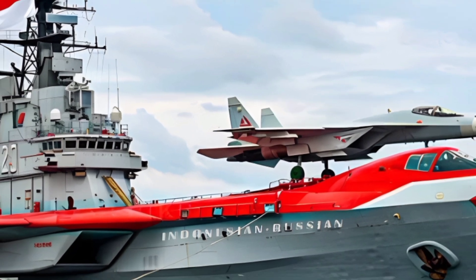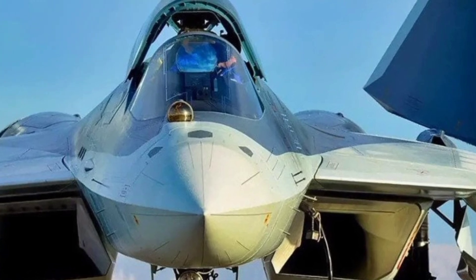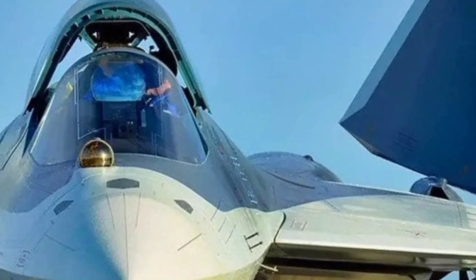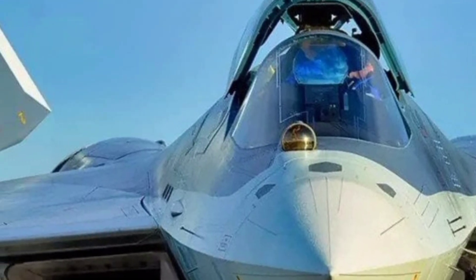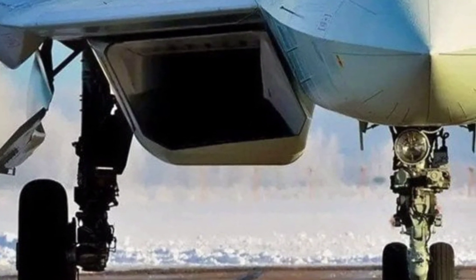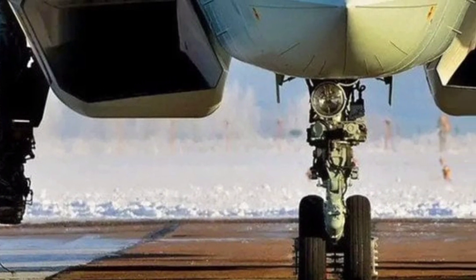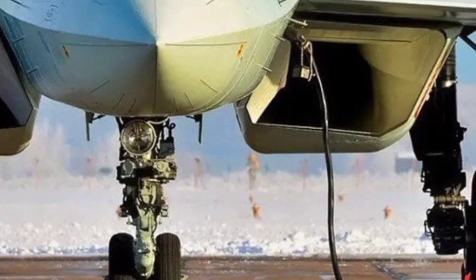As one of the most discussed aircraft in modern aerial warfare, the Su-57 combines stealth, agility, speed, and powerful avionics to deliver a performance profile designed to rival Western jets like the F-22 Raptor and F-35 Lightning II. The 2025 model continues to refine this platform with upgraded engines, enhanced radar systems, and increased weapon loadout capabilities. Let's begin with its airframe and design.